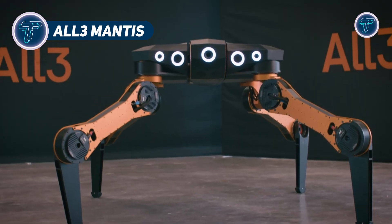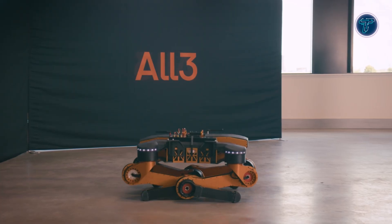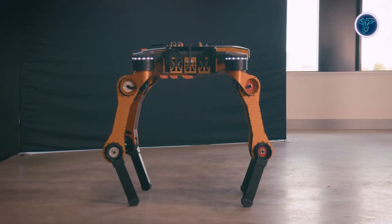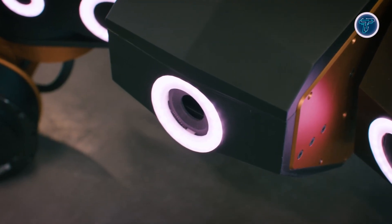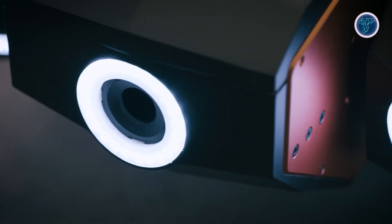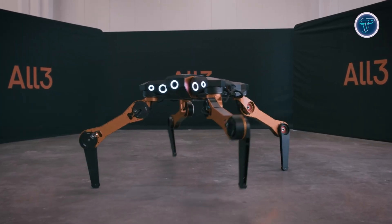The All3 Mantis is an autonomous construction robot created to perform complex building tasks directly on-site, integrating seamlessly with All3's modular prefabrication system. Unlike general-purpose robots, Mantis is engineered for specialized functions within construction projects, handling multiple operations through its modular, interchangeable tool system. This allows one robot to perform placement, fastening, finishing, and inspection without the need for multiple machines, streamlining workflow and reducing logistical challenges.